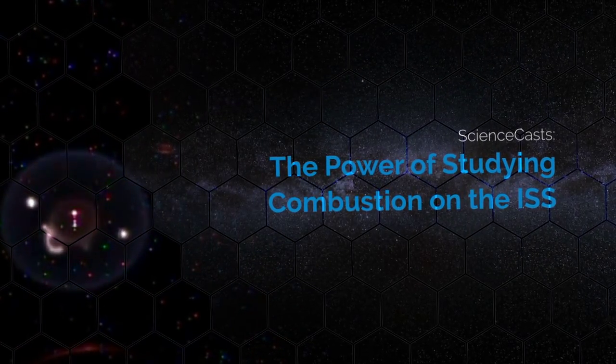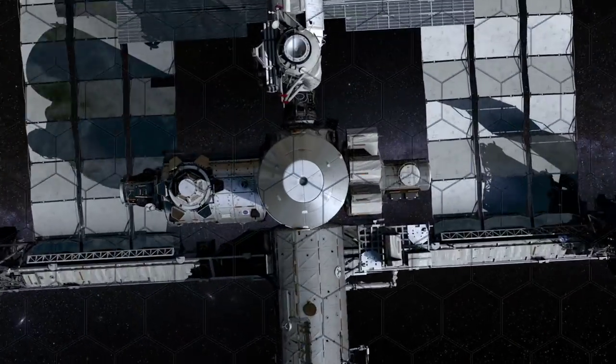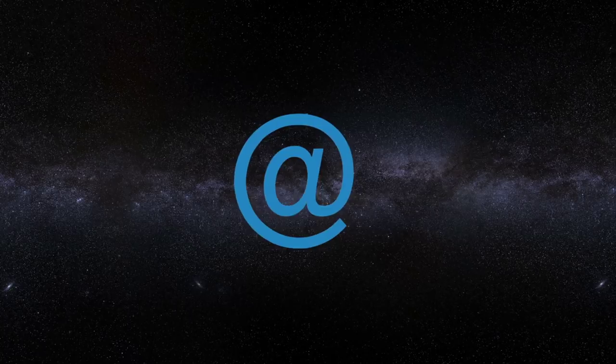The Power of Studying Combustion on the ISS. Presented by Science at NASA.